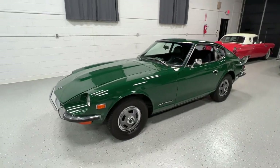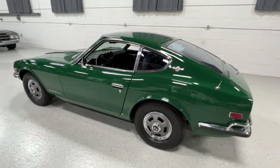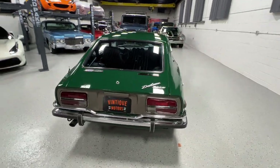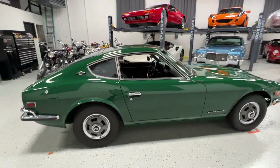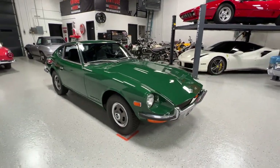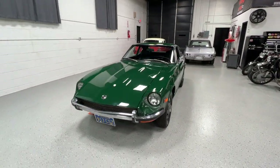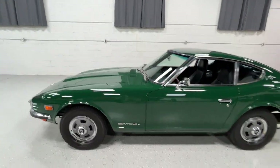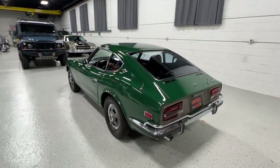This is the vehicle finished in racing green, code 907. This is its original color. This was a lifelong California car until 2015, when it was sold on Bring a Trailer and came here to Michigan to join an extensive collection of vehicles — mostly Ferraris and Alfa Romeos, but there were some Jaguars, Mercedes-Benzes, and a couple other Datsuns. It's been in that collection since 2015 until now, and we're going to be bringing it back to Bring a Trailer to offer it for sale.